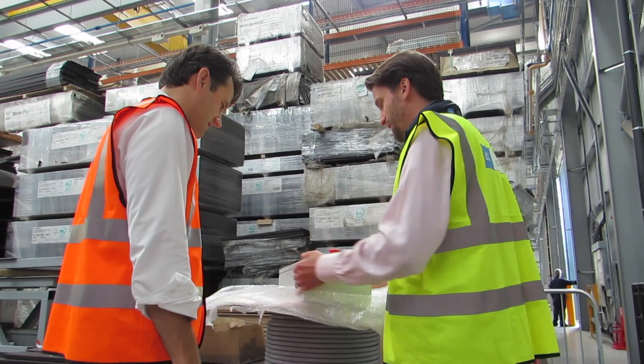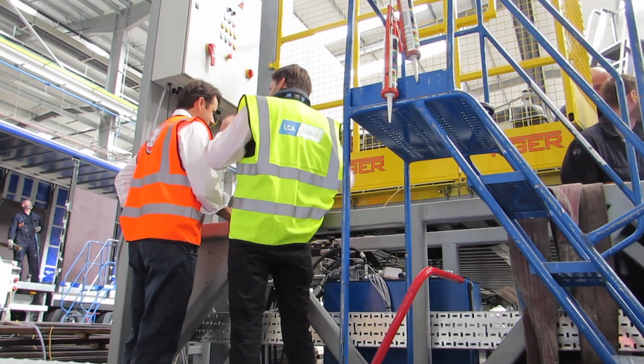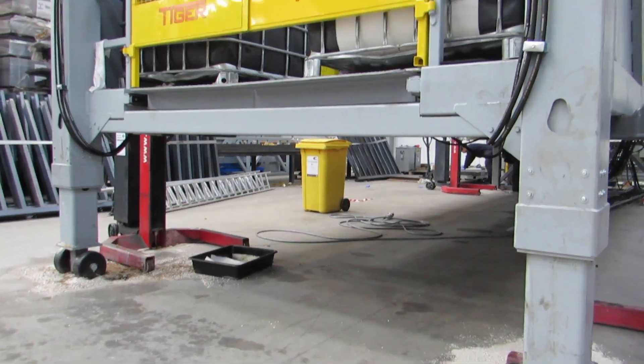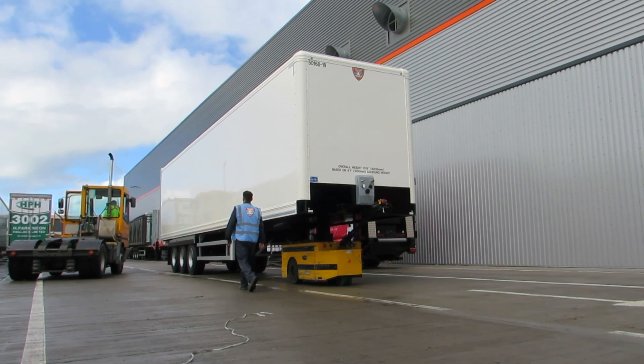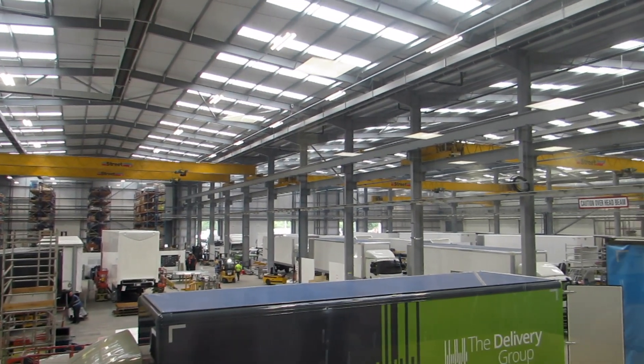We've been involved in the bespoke design of the control systems, as well as the manufacturing and installation of the control system for the deck. We obviously have the expertise in the control systems, the safety systems, and the processes that allow that to happen. Whereas Tiger, with their knowledge of the trailers and the warehousing and the deck, we're a good fit together.